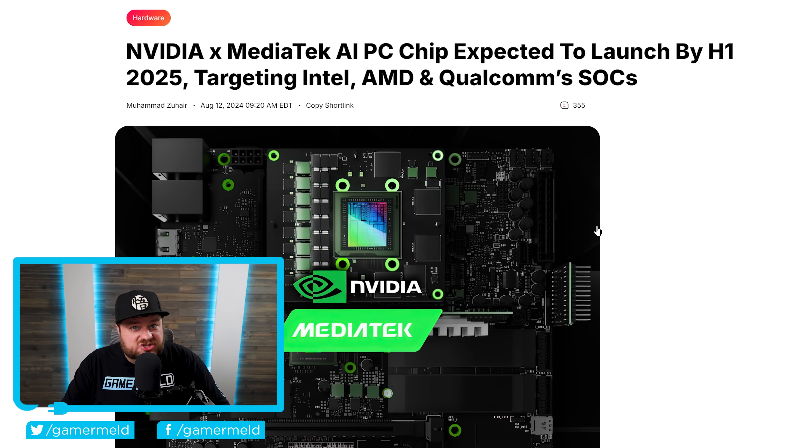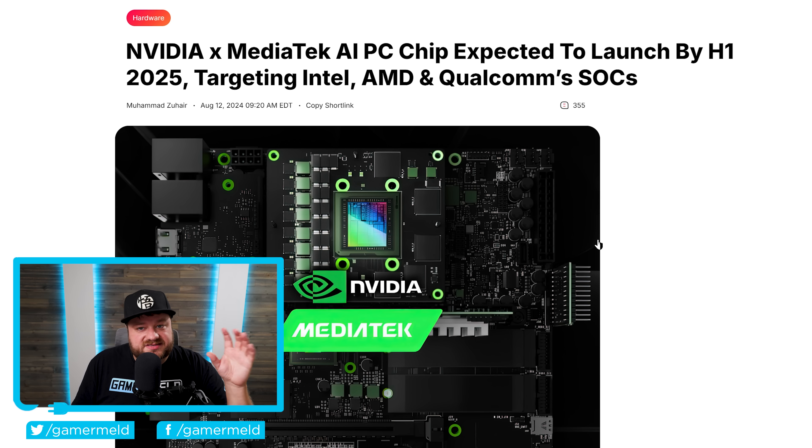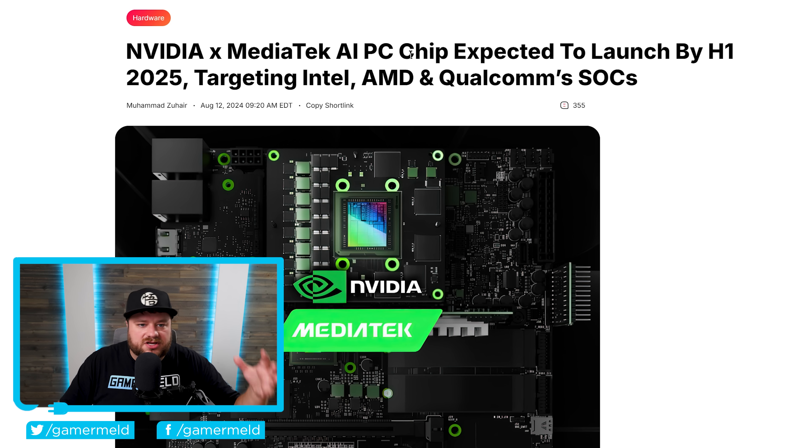And lastly for today, if you've been following the channel — and if you haven't, make sure you subscribe to GamerMeld to keep up with the latest PC hardware news — you know I've talked about this upcoming consumer CPU from NVIDIA. It looks like it's getting closer and closer to launch. Multiple reports have claimed that NVIDIA is teaming up with MediaTek to make an AI PC chip. Now, that's basically what consumer PCs are going to be called — AI PCs — which Microsoft was a big part of pushing.